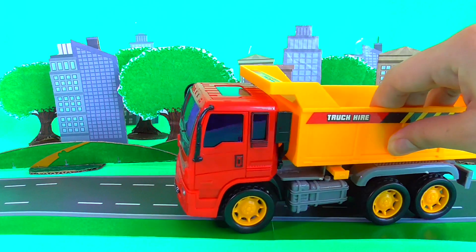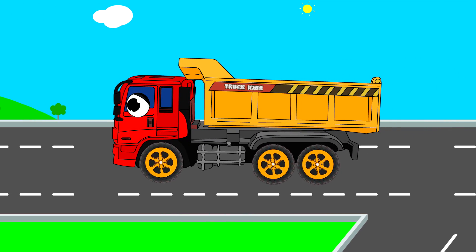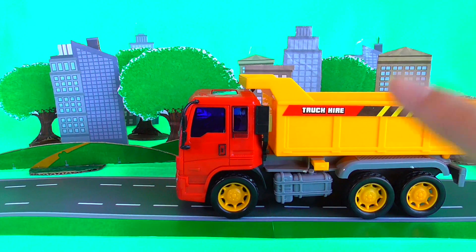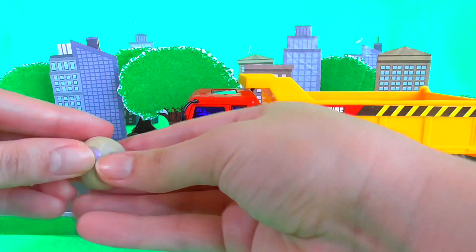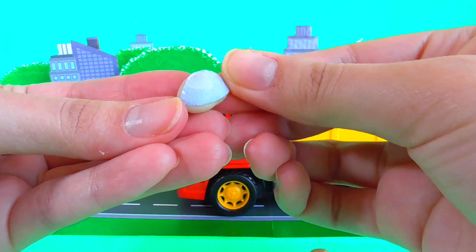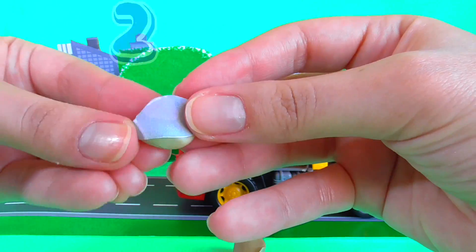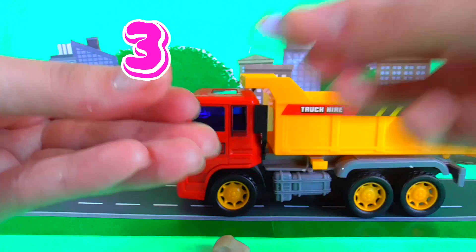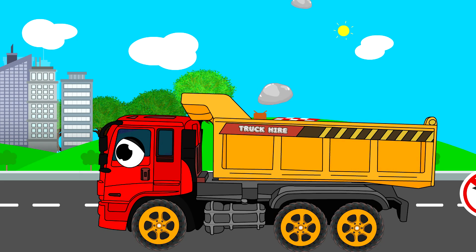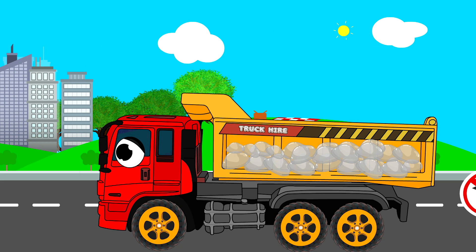Where are the stones? There is nothing here. Where are the stones? No problem, now I can make them from the grain and paper. One, two, three, and more and more. Now we have nice stones in your bodywork.